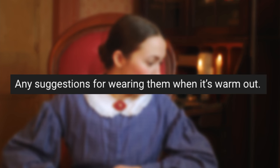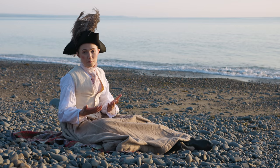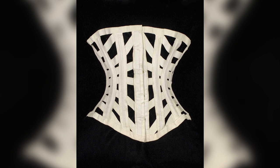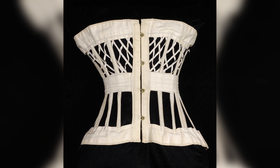Any suggestions for wearing corsets when it's warm out? I have a full video about surviving hotter temperatures in historical clothing, linked in the cards above. My greatest recommendation is to choose a thinner linen and a corset specifically made for summer wear. There are even historical corsets that have air vents in them, which are great for sports and summer wear due to the extra ventilation.